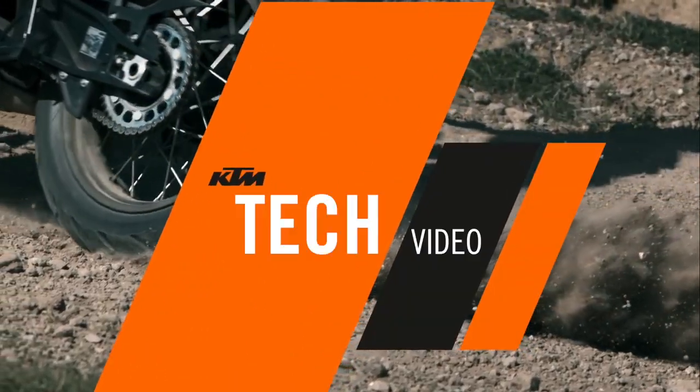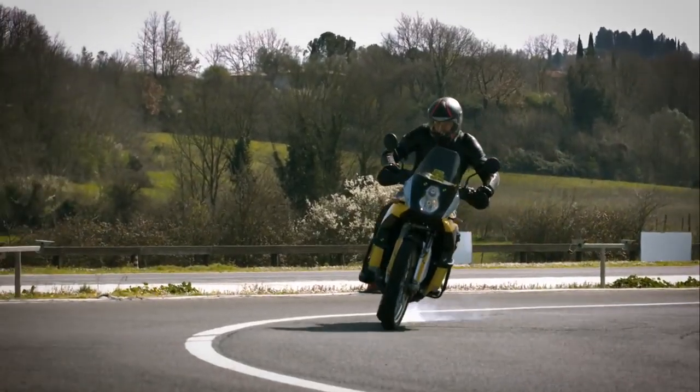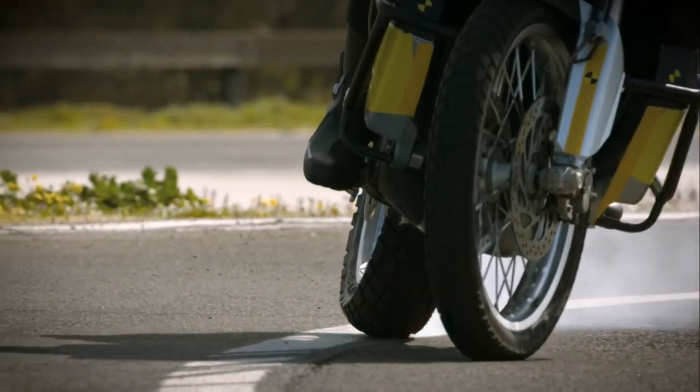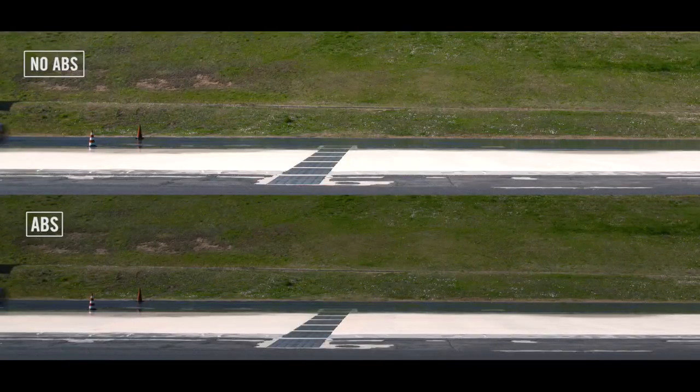ABS systems and MSC braking: braking late or too late in a corner can be tricky and exhilarating at the same time. Different types of ABS and MSC can help a motorcycle rider to smooth out a late braking procedure.